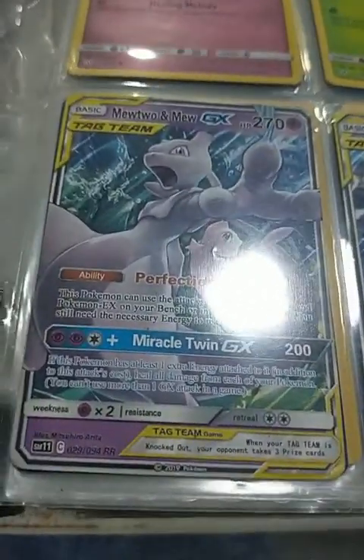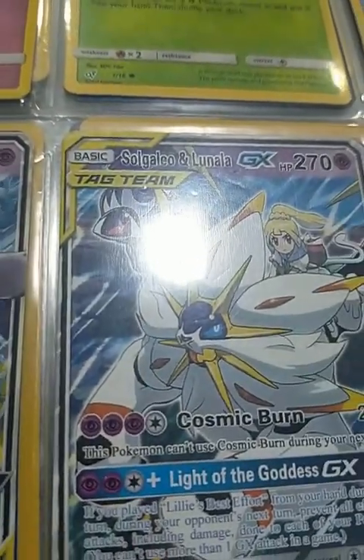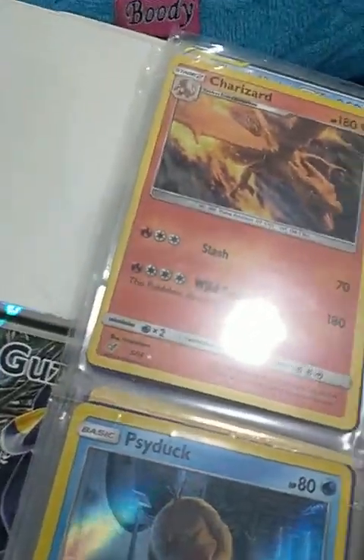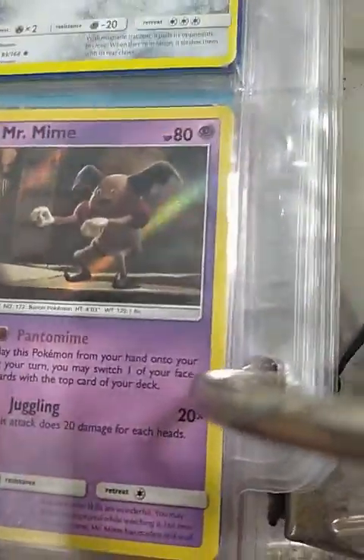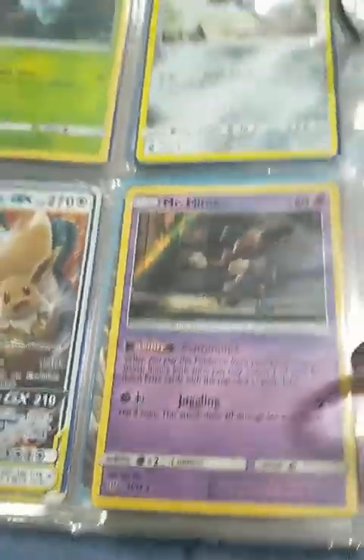New to a new GX tag team — Noctowl GX tag team. And Charmander from Detective Pikachu, Psyduck from Detective Pikachu, Mr. Mime from Detective Pikachu. I watched the movie — I only watched it once — but he really creeped me out; he looked really weird and strange.